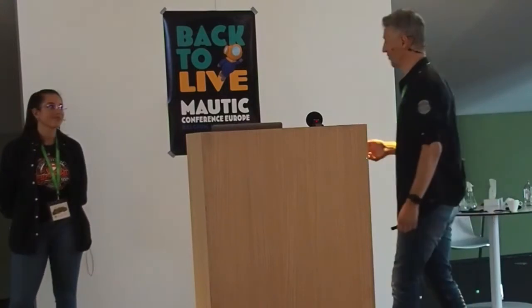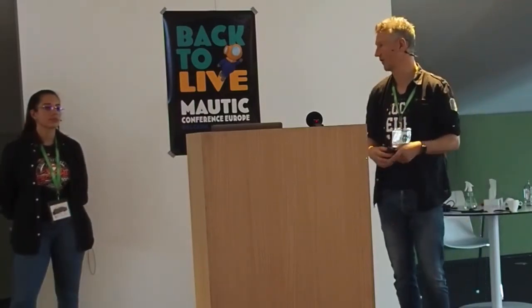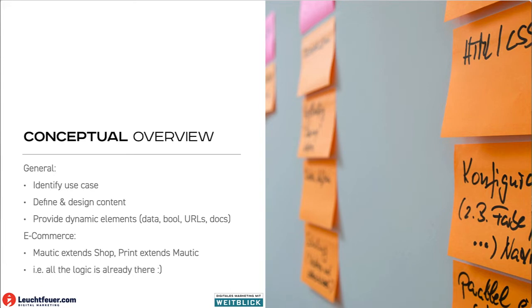You probably need the address. You may want to include gender. You may want to give a certain URL for tracking or to create a QR code. Or you may even want to pass along a PDF that goes along. The most important use area is e-commerce. With e-commerce, you're in good shape because you have a lot of it already — you have a shop, you use Mautic to do better marketing around the shop, and then you use Printmade to do more multi-channel marketing with Mautic. All the logic, categories, etc. is already there; you only need to hook up in the right places.